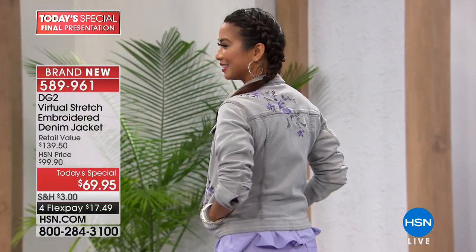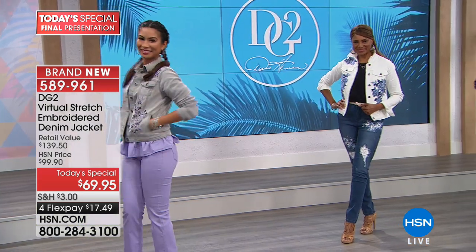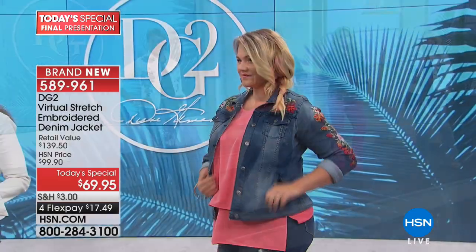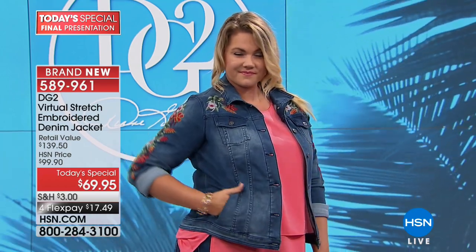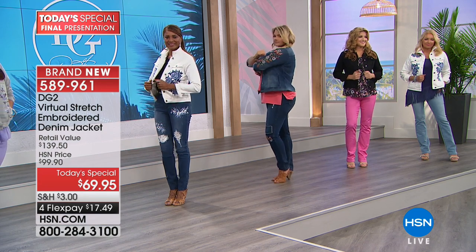I'd like to start with the chambray because, as you just mentioned, it's going to be gone so quickly we might not get a chance to talk about it. If you want the chambray, it will be sold out in this show — just a little heads up. Virtual stretch has a fan club; she has perfect five stars from thousands of people in this fabric alone.